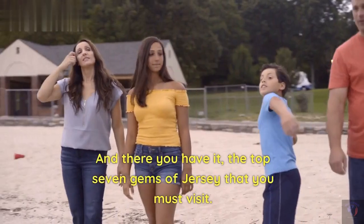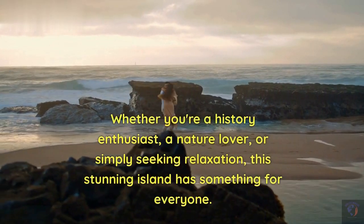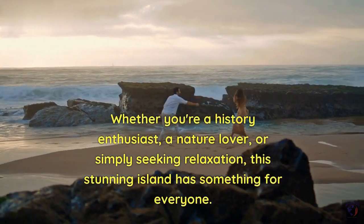And there you have it, the top 7 gems of Jersey that you must visit. Whether you're a history enthusiast, a nature lover, or simply seeking relaxation, this stunning island has something for everyone.